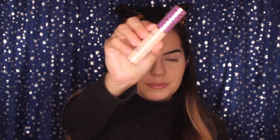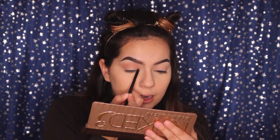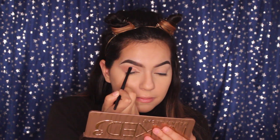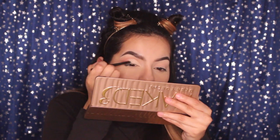And boom. The next thing I'm taking is the Tarte Shape Tape Concealer and I'm going to put some on the back of my hand — shout out to Amber for telling me to buy this concealer. I'm taking some concealer on a flat brush and I'm going to cut the crease. I'm going to do a half cut crease. Yay! After 28 years, I finally cut the crease.